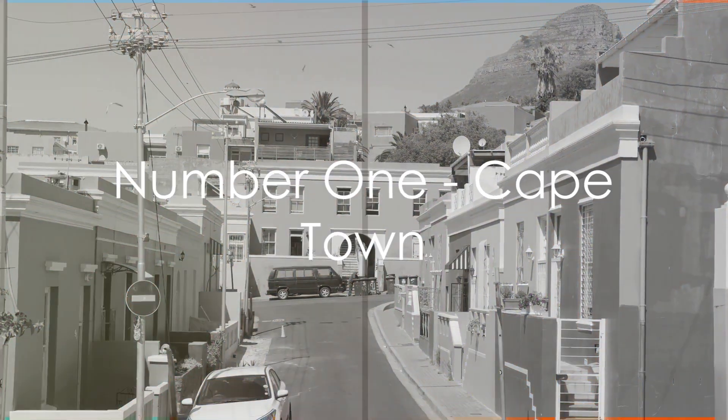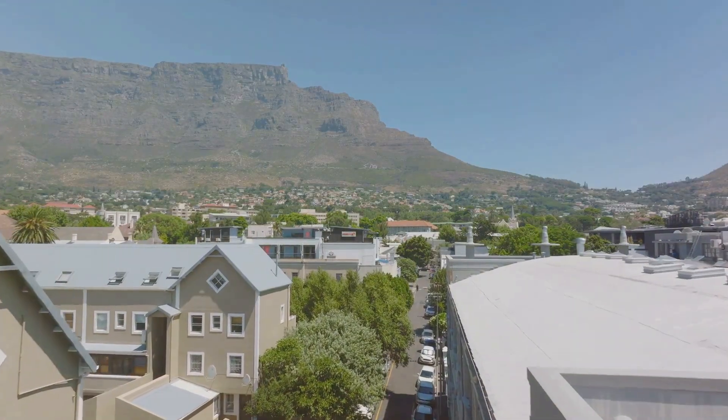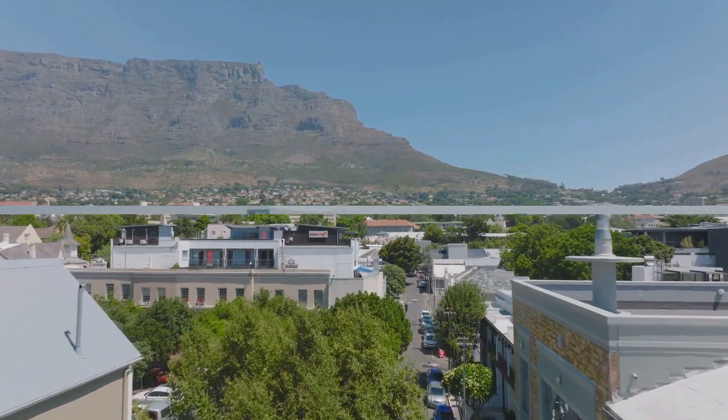And finally, taking the crown at number 1, we have the mother city herself, Cape Town. From its stunning beaches to its vibrant culture and rich history, Cape Town is a microcosm of everything that makes South Africa so special.